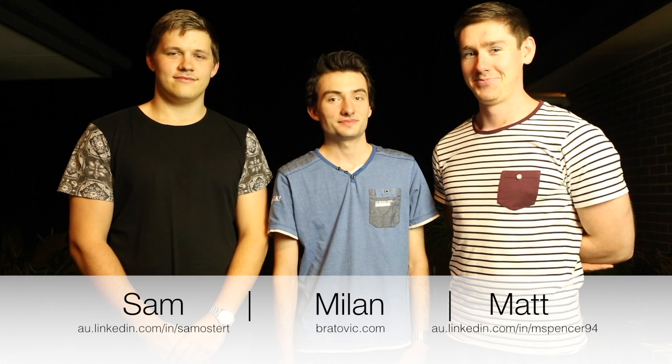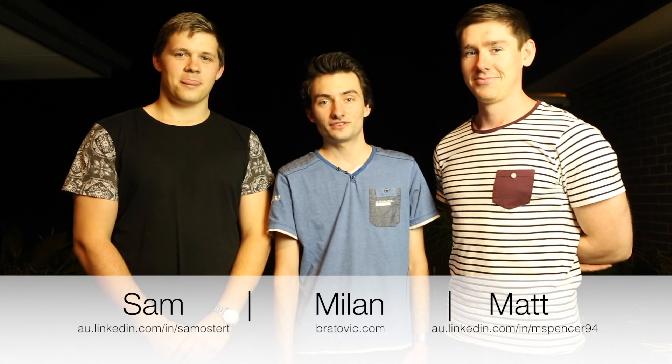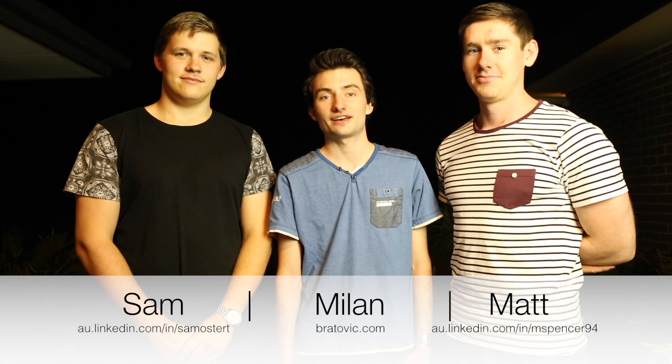Thanks for taking the time to learn about Cassie. If you have any questions or would like to contact the creators, please use the details on screen now. Thank you.